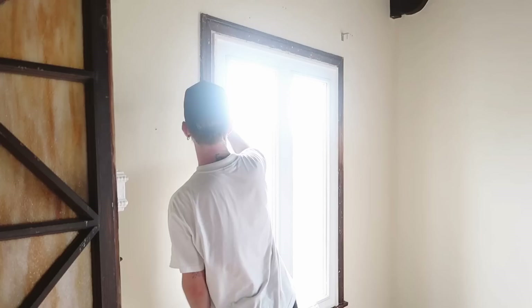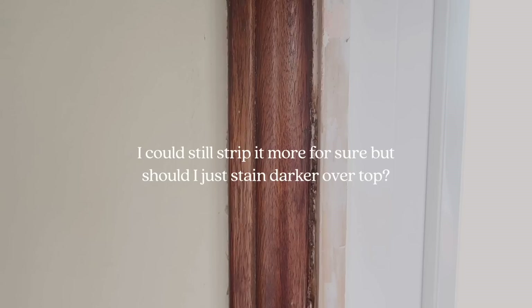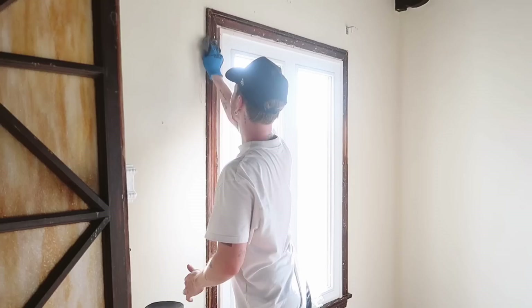Go straight in with the steel wool — oh my gosh, it takes everything off! Oh my gosh! I think I actually got the wood trim all the way down! I have no idea what wood that is, so if you guys happen to know, let me know in the comments below. But I'm going to finish steel wooling this trim here, and that actually was pretty simple!